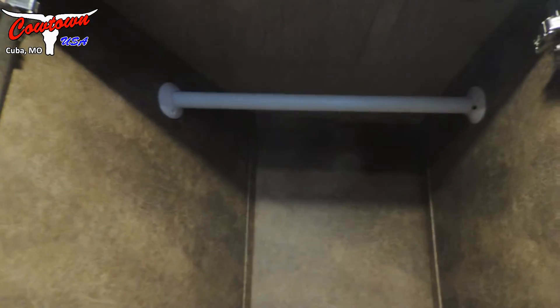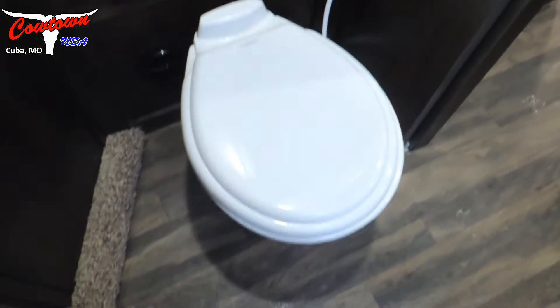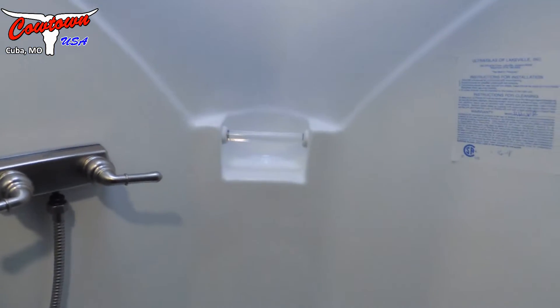Soft-touch walls everywhere. There's another storage cabinet in the bathroom, a porcelain stool, and a big neo-angle shower. One thing about Marhau's shower — it's a one-piece shower. A lot of competitors use a two-piece shower, but Marhau's one-piece shower means there are no seams where you're going to have any problems with leaks.